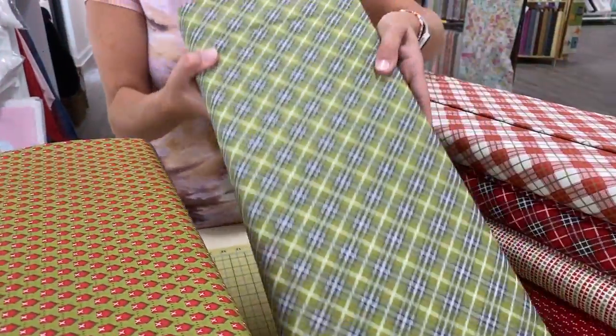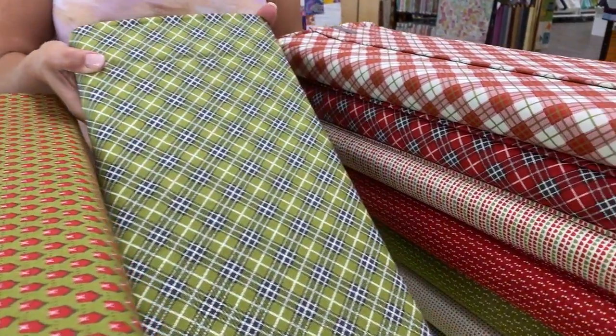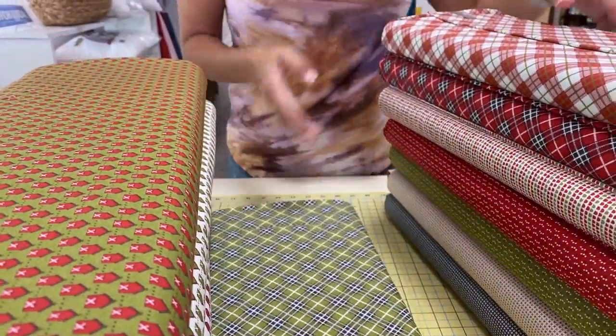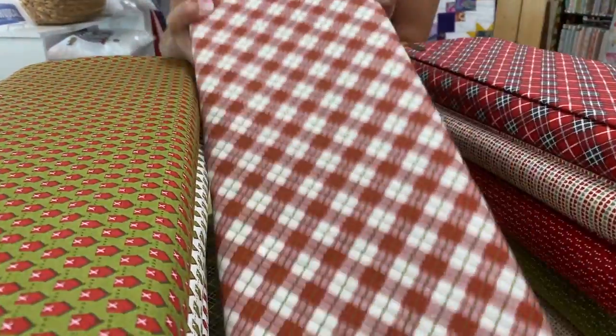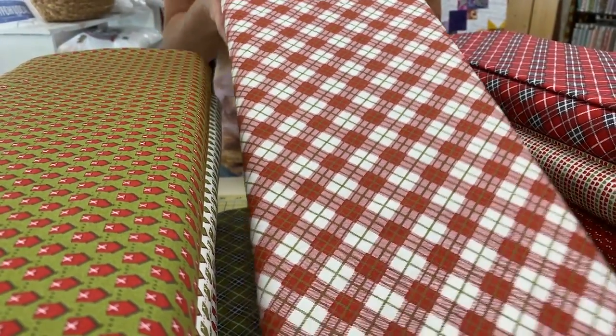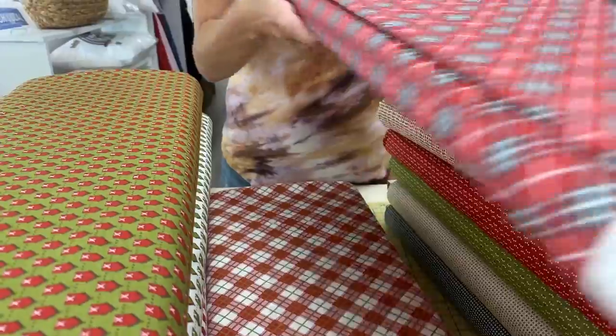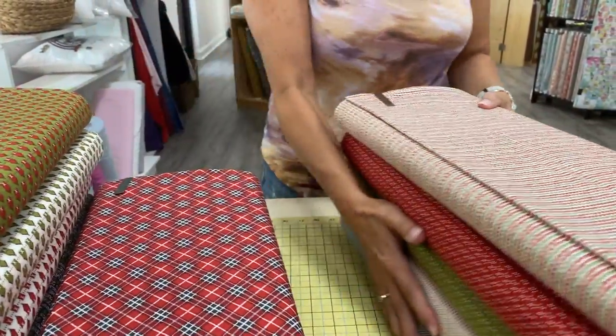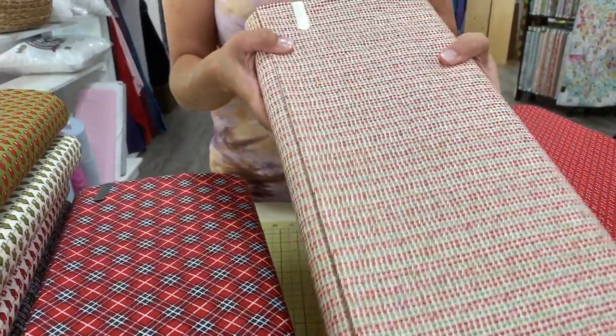And then we have these diagonal plaids, which can be really useful for sashings and borders — just adding a little more excitement in ways that don't require you to piece triangles or things like that. Three different colors of plaid. Plaid is definitely part of this Christmas season's style.